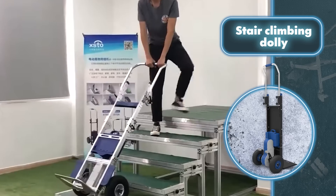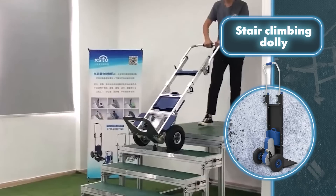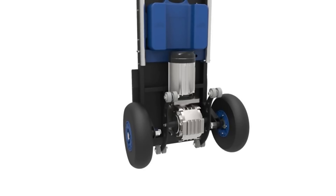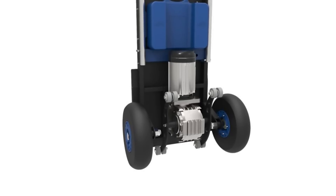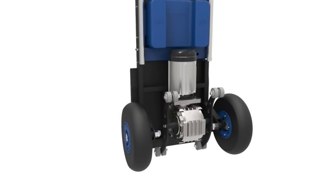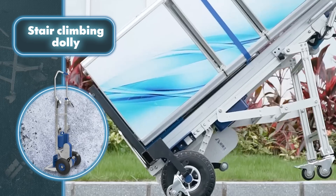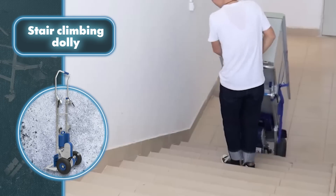With a 400-watt motor, depending on the model this cart can lift from 370 to 550 pounds. The battery capacity is sufficient for 68 to 153 floors, with a slow speed of 24 steps per minute and fast speed of 34 steps per minute. The tool is surprisingly easy to use with intuitive controls that allow operators to easily adjust both speed and direction.